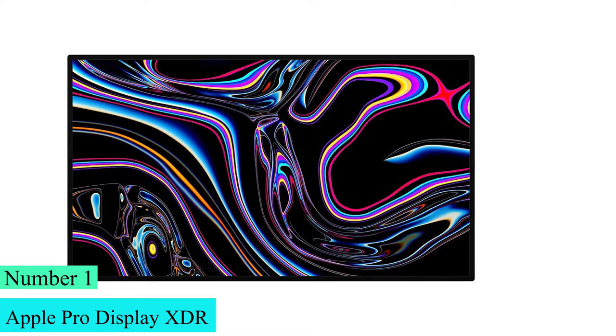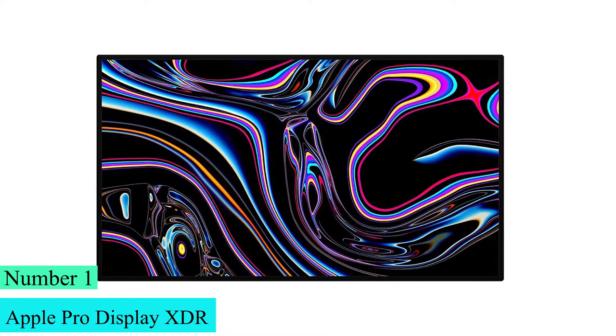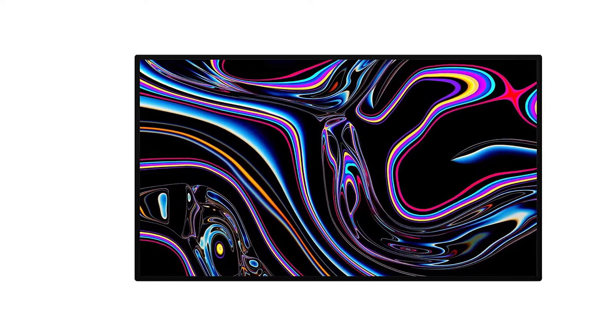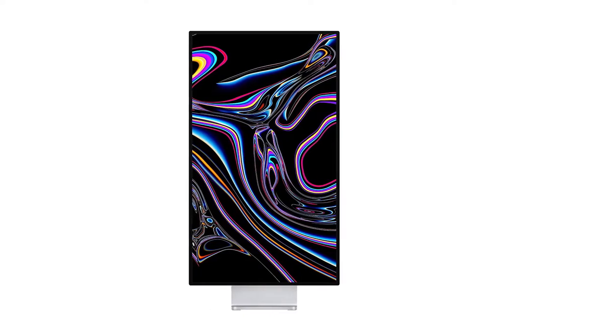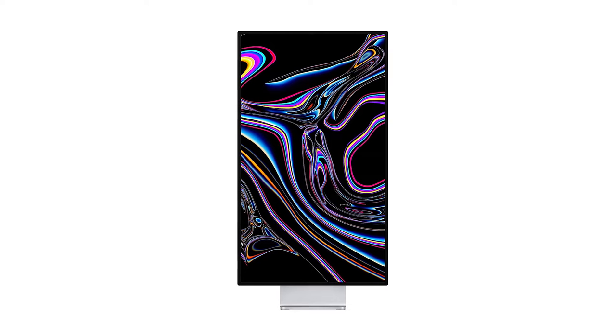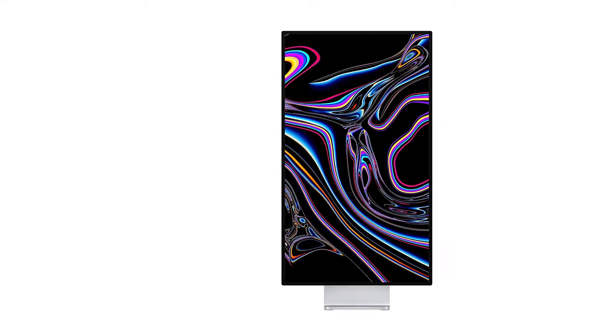Number 1: Apple Pro Display XDR. Aesthetically speaking, the XDR has an idiosyncratic design that matches the 2019 Mac Pro but will divide opinions. It has the same cheese-grater aluminium surface on the back and lots of super-minimalist right angles that may strike you as refreshingly brutalist or boring.